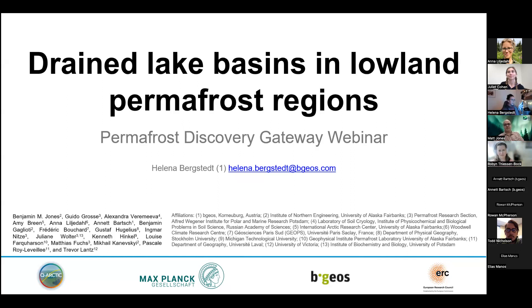Thank you so much for giving me the opportunity to present in this really cool webinar series. I've been working on mapping drained lake basins for a couple of years now and I'm really excited to see how far this work has come and to share it with you today. This presentation is going to be all about drained lake basins in lowland permafrost regions all across the Arctic, starting with why we want to map them in the first place.